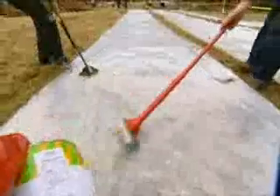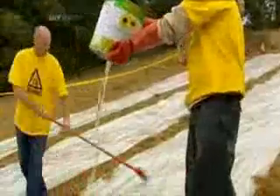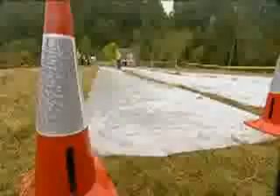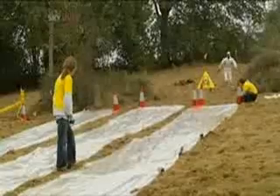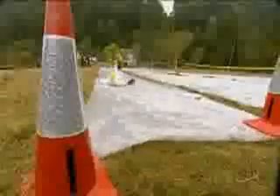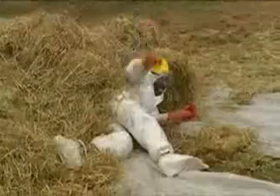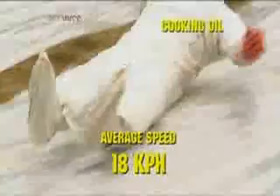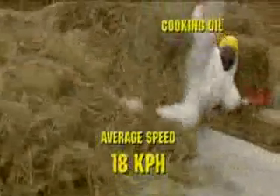The third and final oil to be tested is found in most household kitchens — it's cooking oil. 12.9 kilometres per hour is the speed to beat. Will the cooking oil be able to handle the heat? It sure will. With an average speed of 18 kilometres an hour, our brainiac experiment has found a clear winner. So next time you head for the frying pan, make sure you use extreme caution when handling the oil.